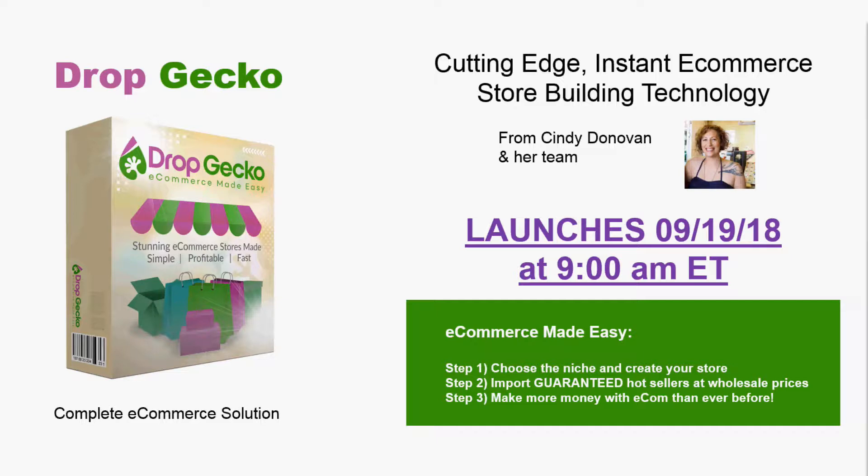It's launching on the 19th. Today is the evening of the 15th, so as I record this, we're still about three and a half days out from launch. I have done a couple videos already on Drop Gecko — about a five-minute pre-launch review covering the features, and about a 20-minute in-depth review that included a walkthrough of the system by Cindy Donovan, one of the product creators. I did go over my bonuses in that video as well.